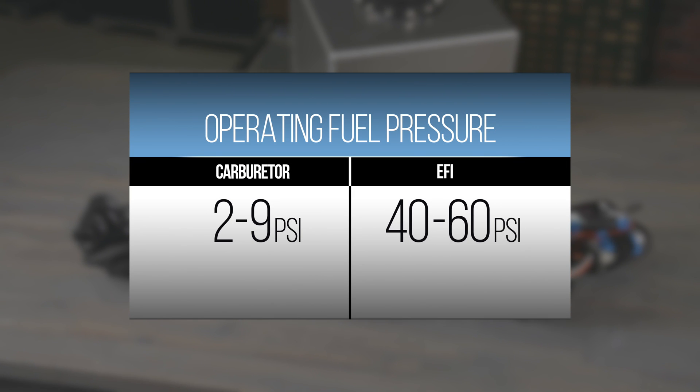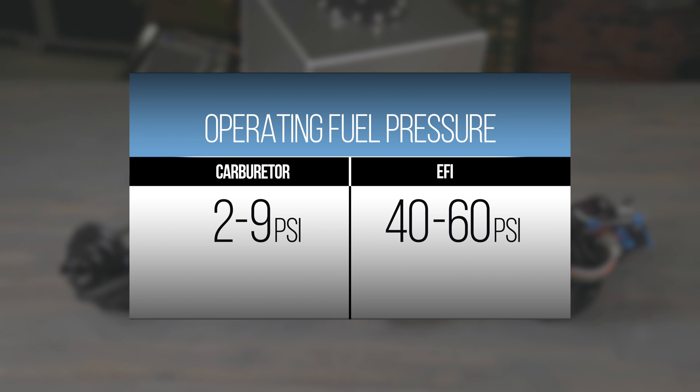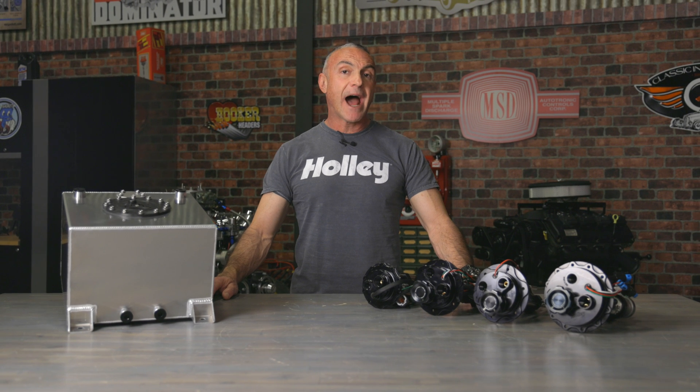Now that we know our flow rate, we need to know the operating fuel pressure. Carburetors typically require between 2 and 9 psi, while EFI applications may use 40 to 60 psi. Armed with these two numbers, we can now choose the appropriate pump. Remember that pressure and volume are inversely proportional on electric pumps — as fuel pressure increases, flow rate drops off. Therefore, an EFI engine will require a higher capacity pump than a carbureted engine.